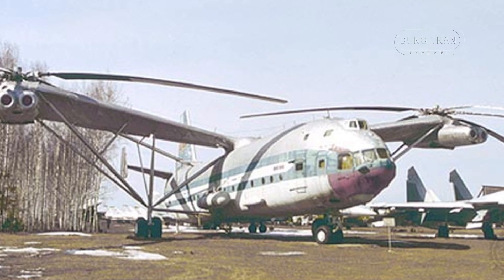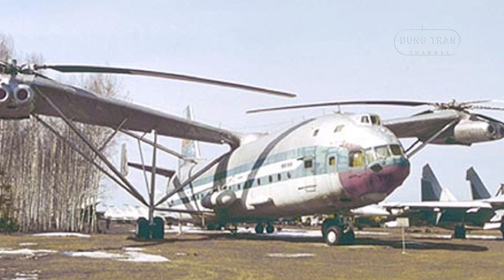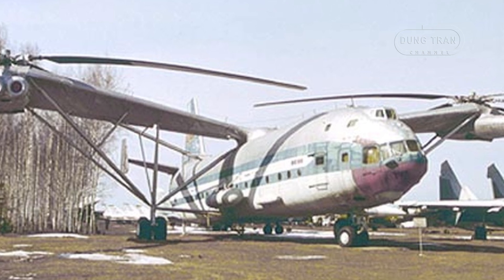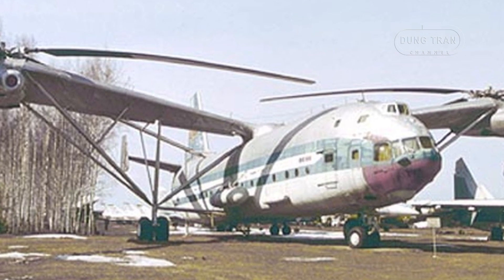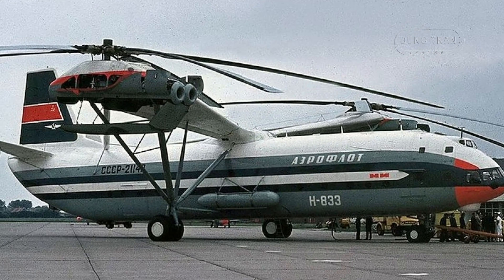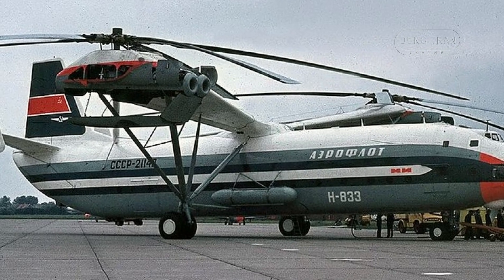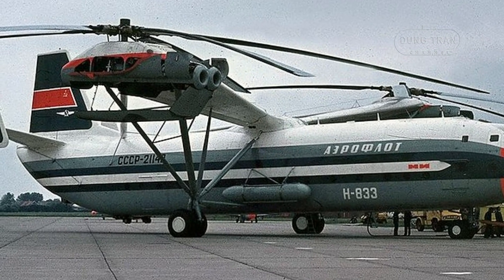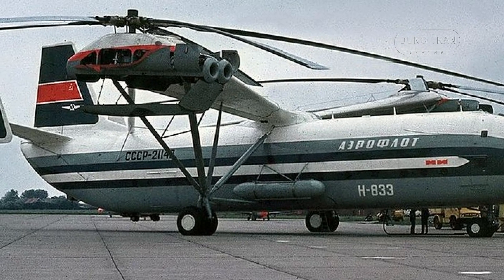The cargo hold of the V-12 was comparable to that of the Antonov An-22 strategic airlifter, capable of seating 196 passengers or carrying up to 88,000 pounds of cargo. The aircraft measured 37 meters in length, had a wingspan of 67 meters, and stood 12.5 meters high. Its maximum take-off weight reached 131,485 pounds.